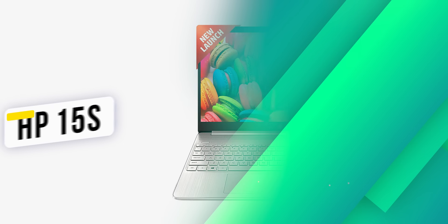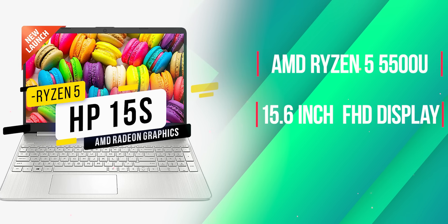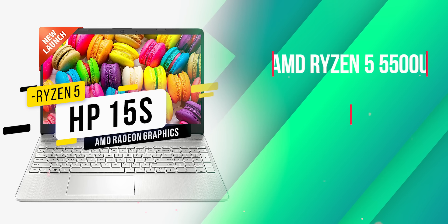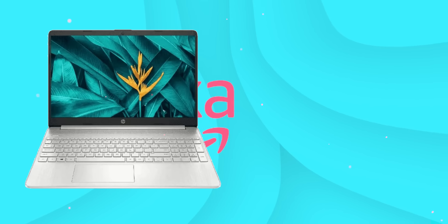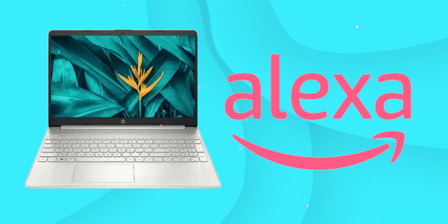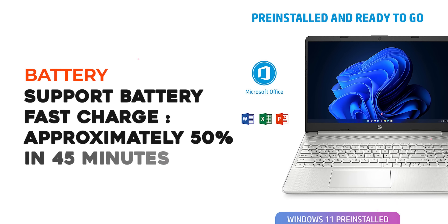In our list, HP 15s. For this configuration, we have a 15-inch full HD display. There is an AMD Ryzen 5 processor, 8GB DDR4 RAM, 512GB SSD, a backlight keyboard, Alexa built-in support, MS Office, and pre-built Windows 11.